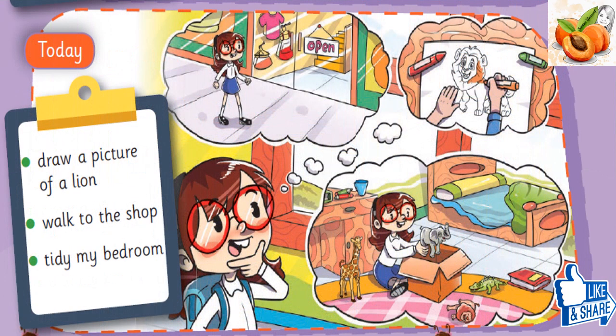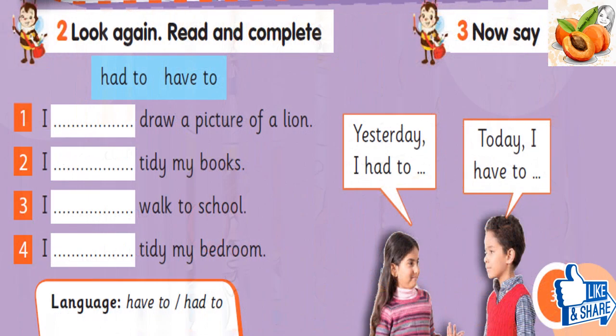Today, I have to draw a picture of a lion. Today, I have to walk to the shop. Today, I have to tidy my bedroom.